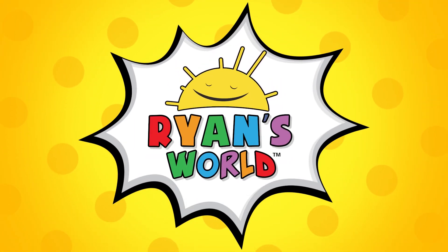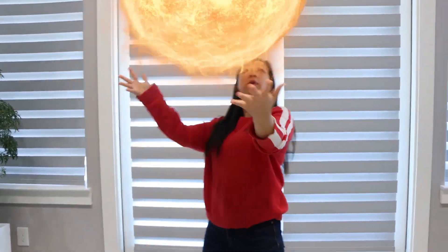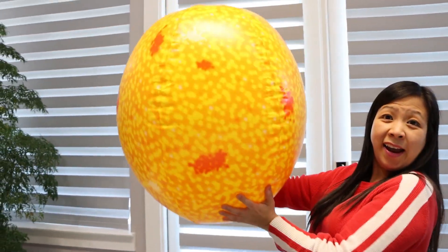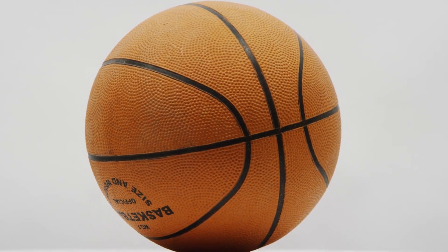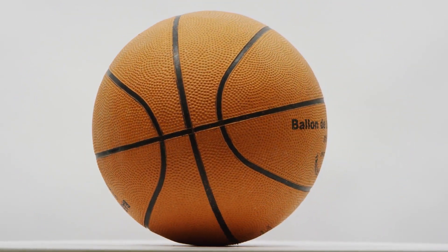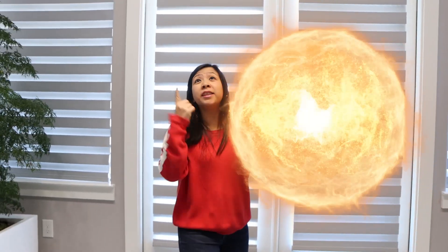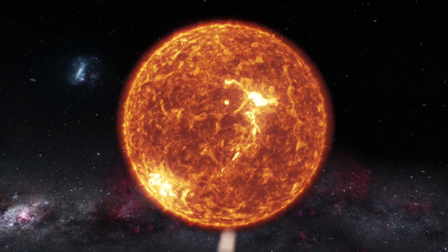Welcome to Ryan's World. So this is the sun. Most stars are sphere-shaped like our sun. A sphere is an object that is completely round in shape like a ball. But did you know the sun is a star? All the other stars look like little sparks in the sky only because they're so far, far away from us.